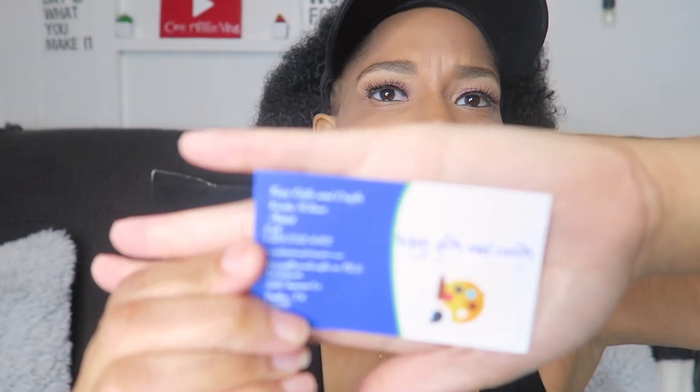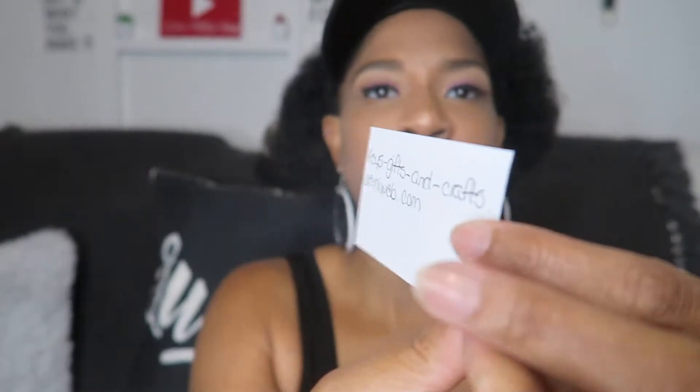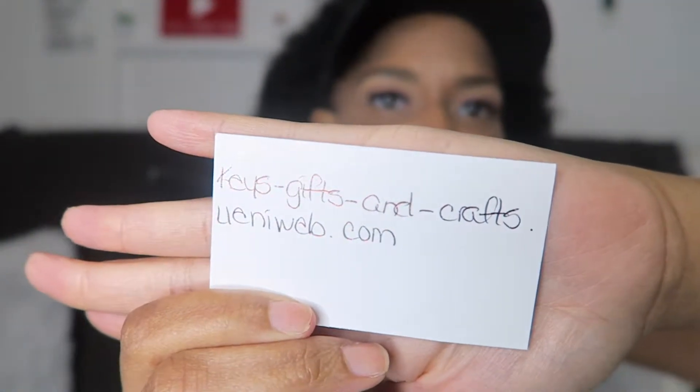Look at that — cute, right? I just love that so much. Yes girl, and they go so good with everything. I think she calls these the Phenomenal Woman earrings — so beautiful. Let me show y'all her card with the info on there.